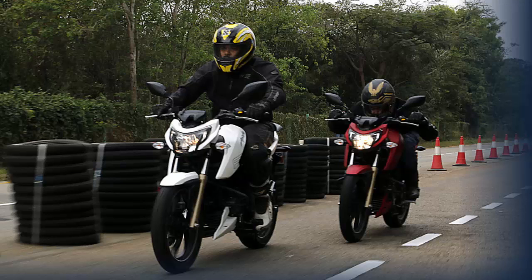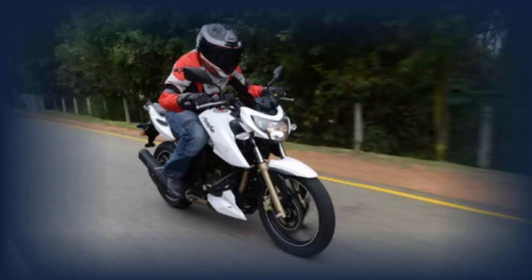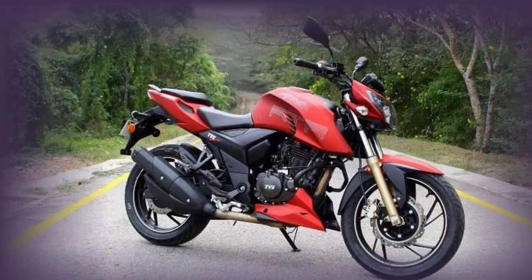The TVS Apache RTR 204V carburetor variant has joined the ZigWheels Garage — here's how it performed in its over 2,000 km journey with us. Ever since I rode the TVS Apache RTR 204V at the manufacturer's HOSA production facility, I was impressed. Although the short test track wasn't the best place to explore the bike's full potential, we got a good idea of the new bike's performance. But the real test was on the roads in real-world conditions, so when the Apache RTR 204V was added to the ZigWheels fleet, I was quick to snatch the keys and make it my new long-termer.